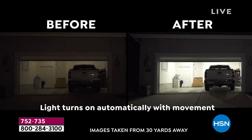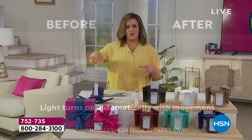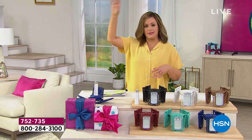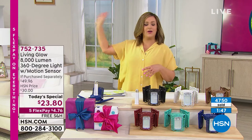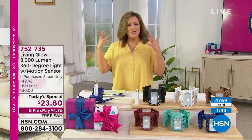Look at that before and after — that's impressive. It's like we all have those dark garages where we can never see. I keep mine almost like a storage area — paper towels, toilet paper, dog food, all that stuff. I go out there and I can barely find my garbage bags, it's so dark.